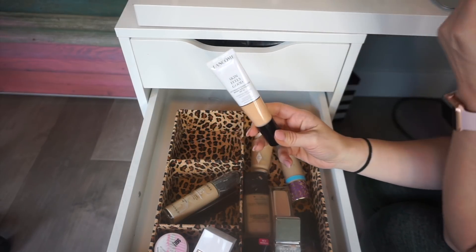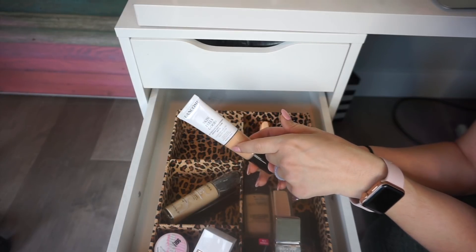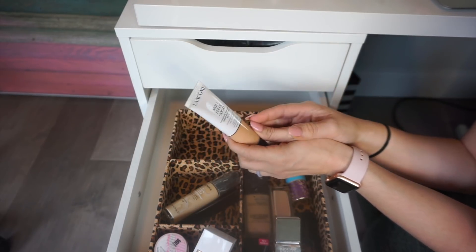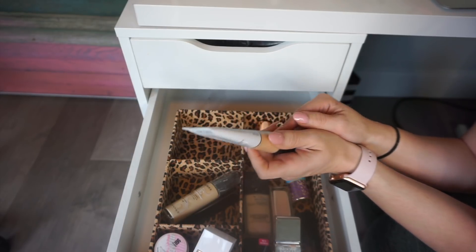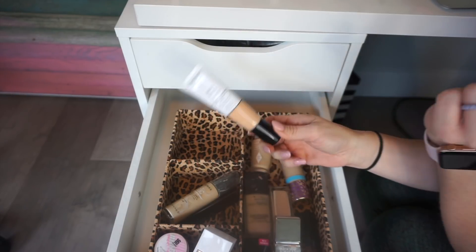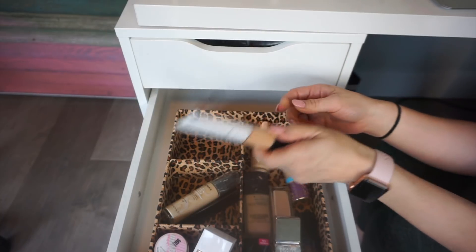I did pull out the Lancome Skin Feels Good — this is what I'm wearing in the intro. This foundation — or actually it's not a foundation, it's a skin tint — is so good. I actually did a full review, but I'm going to pull this back out for the week because I really did enjoy it. I've kind of missed it. I like this way better than the Sunday Riley one. It's just so lightweight on the skin.